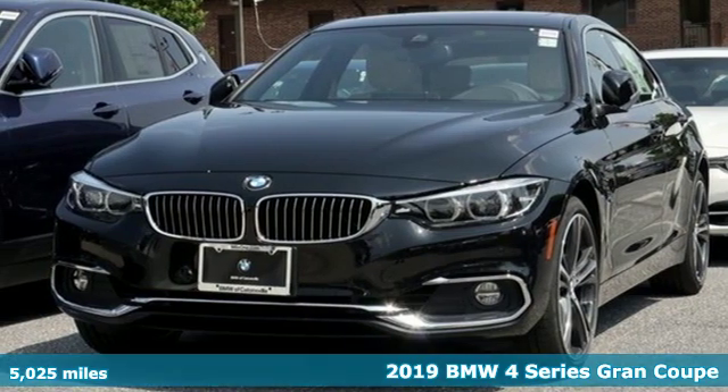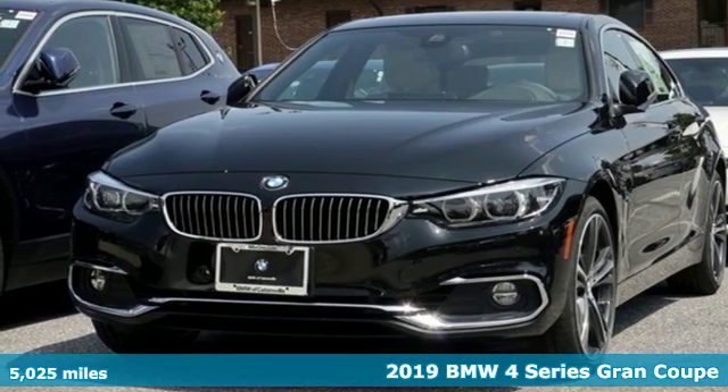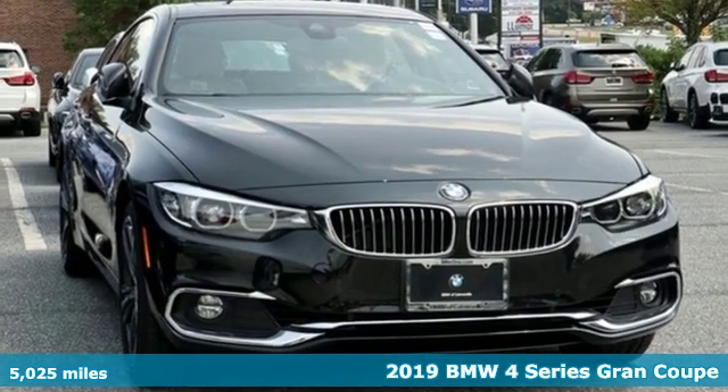Here's a 2019 BMW 4 Series. Be nimble, be noticed, be unforgettable.